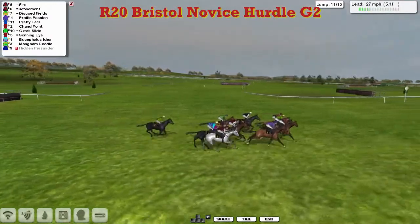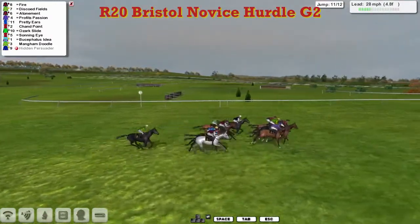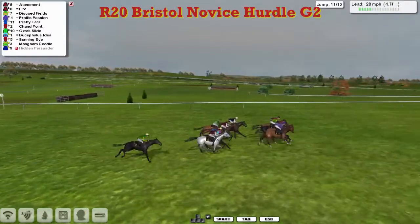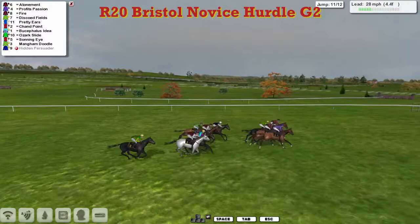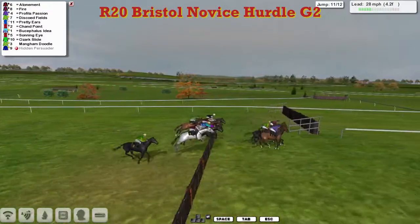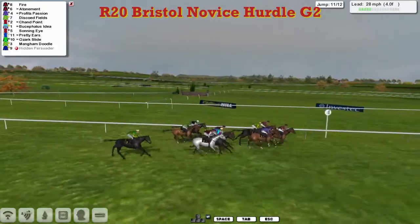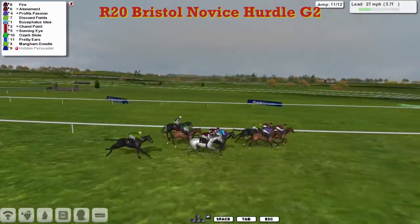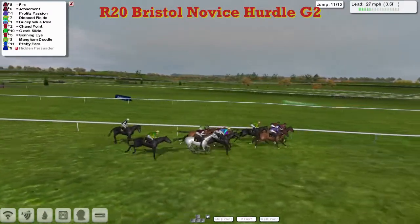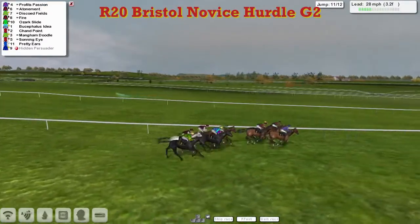Discode Fields between the two, Profit's Passion on the outside, Pretty Ears still there in fourth, then comes Chan Point and Ozark Slide. Racing down towards the second last flight, it's Profit's Passion, Atonement and Fire all over it together. Discode Fields is still there as well, then comes Chan Point and Bucephalus Idea, Sonning Eye is trying to get into it, then comes Ozark Slide. Pretty Ears has been pulled up — something's gone wrong there.